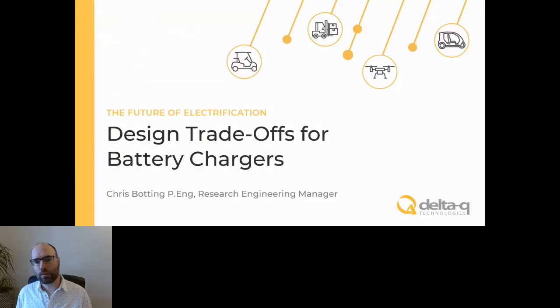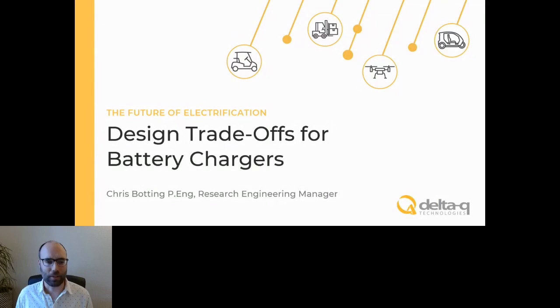Thank you, Simran. I'll just share my presentation screen here. We'll be talking today about some of the common trade-offs with the design of battery chargers. Sorry, just a second here. I love modern technology when it works. Okay, there we are.